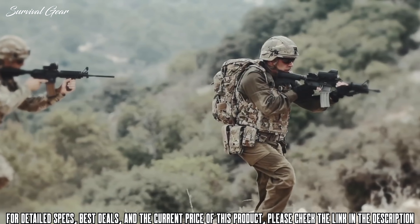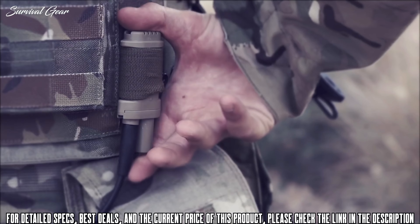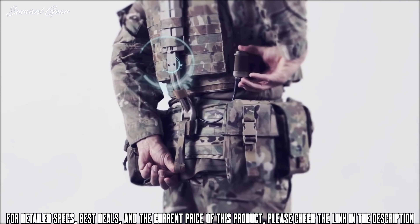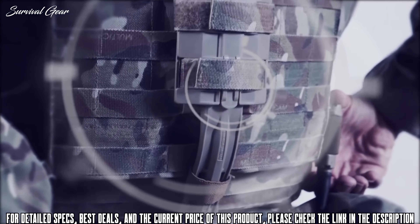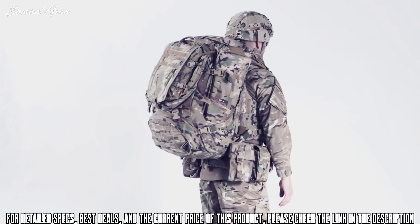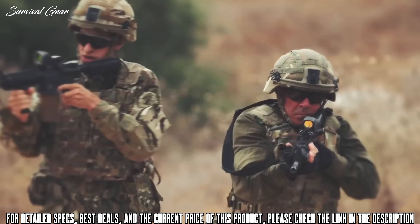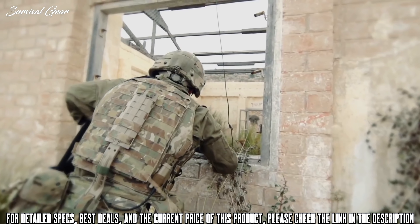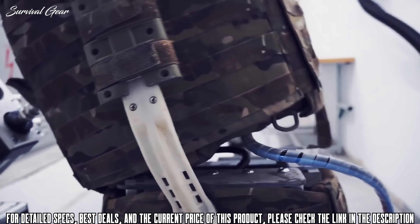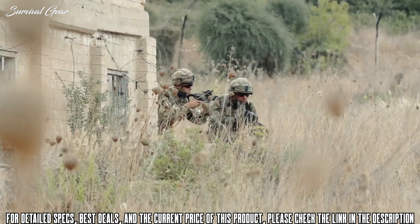At the heart of Vertus is the Dynamic Weight Distribution system, or DWD — an adjustable spine that allows the weight of the scalable tactical vest, day sack, or bergen to be varied between the hips and shoulders whilst on the move. This allows the user to adjust the load distribution to relieve pressure and improve endurance.